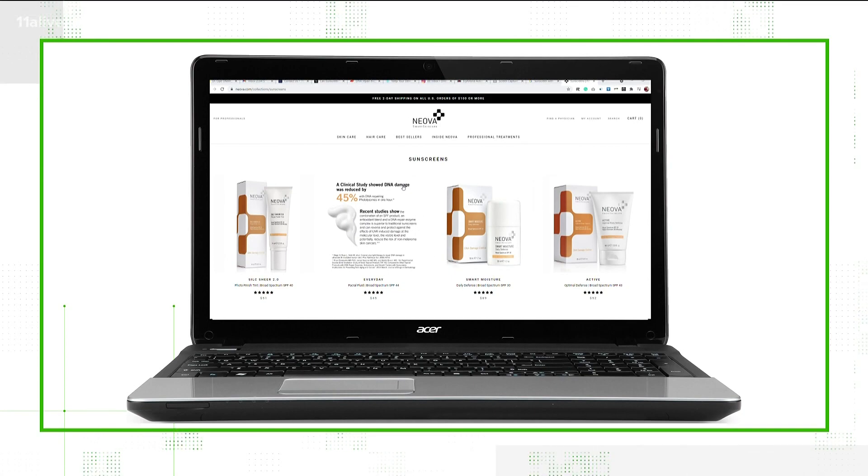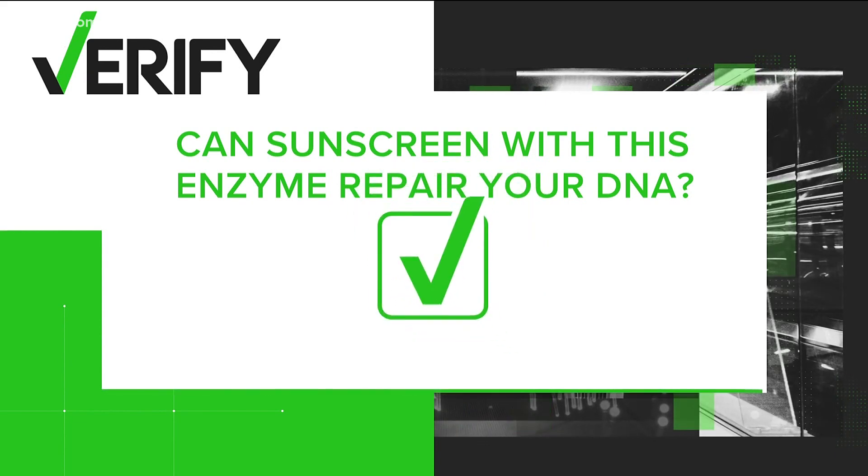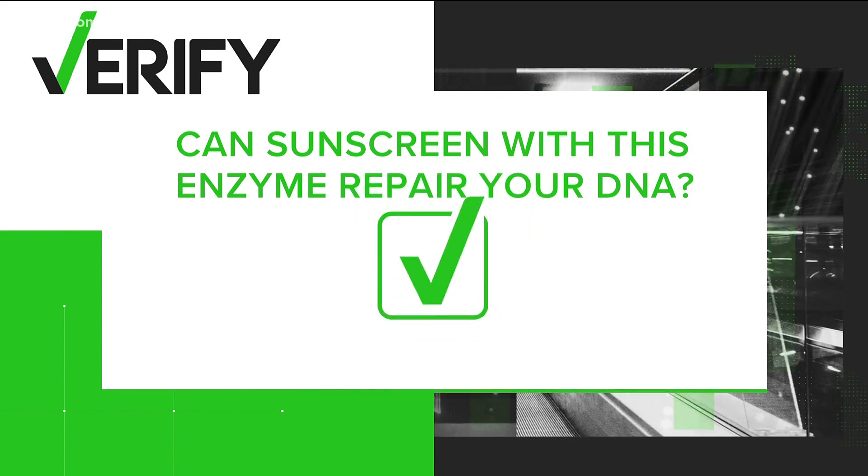So can sunscreen with this enzyme really repair your DNA? Yes, that's verified — but you have to pay a lot more for it.